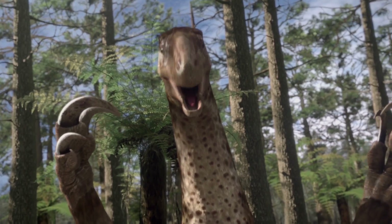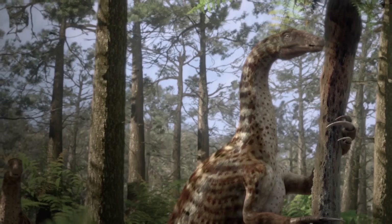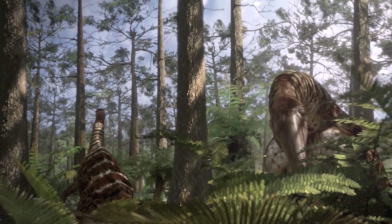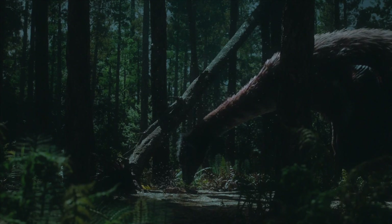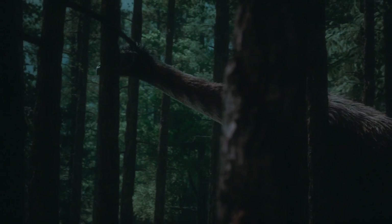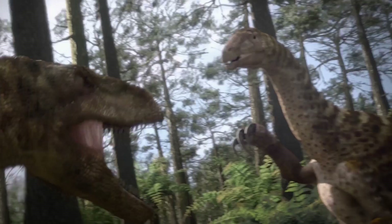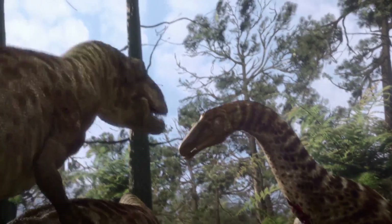Celsosaurus, like other therizinosauroids, fed primarily on plants — leaves, shoots, and fruits. Its dental system appears to have been adapted to grinding plant material, and the wide body could accommodate an extensive digestive tract necessary for digestion of difficult plant foods. The findings of Celsosaurus are of great importance for understanding the evolution of therizinosauroids from earlier, more primitive forms to more specialized ones, helping illuminate how carnivorous ancestors switched to herbivory.